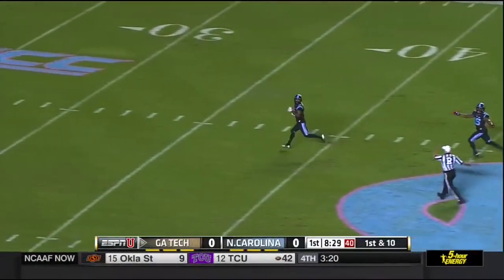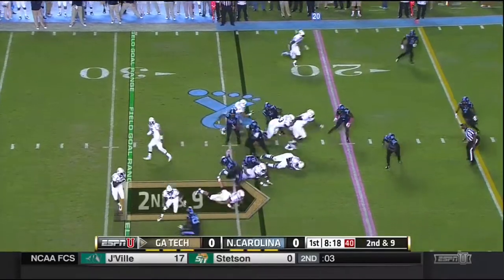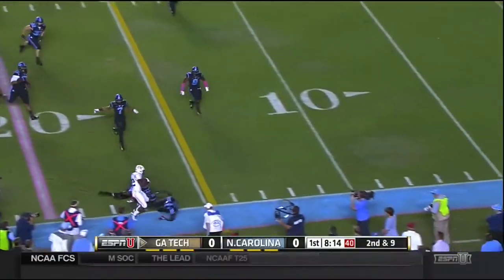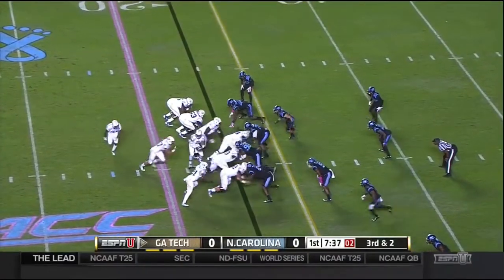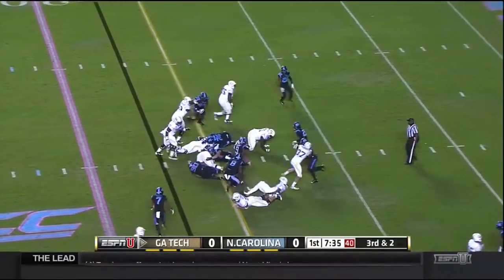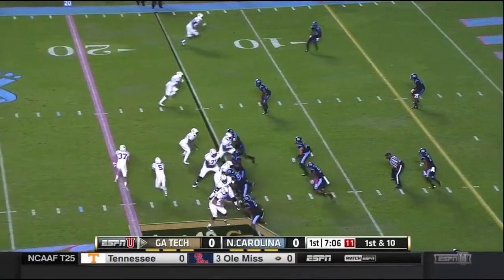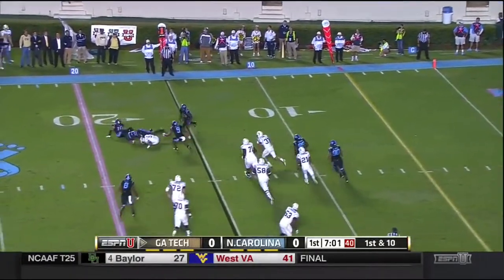I believe they blew the whistle, and they did. Roderick Snotty in motion, he gets it on the pitch. Breaks the tackle in the backfield. Snotty inside the 20-yard line. Thomas will keep it. Thomas pump fakes and down he goes.